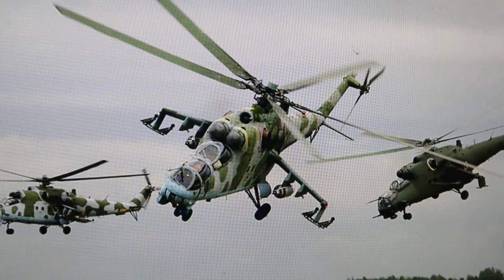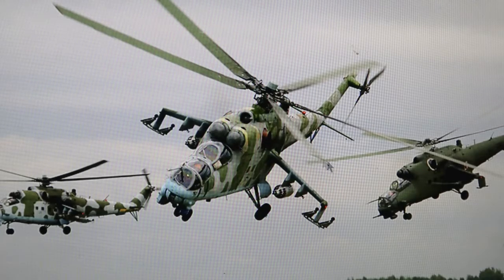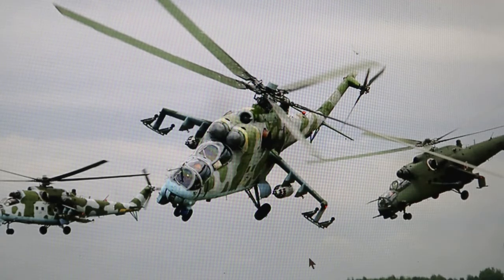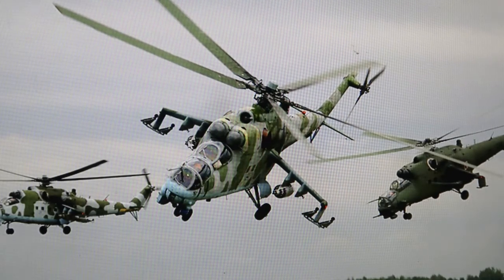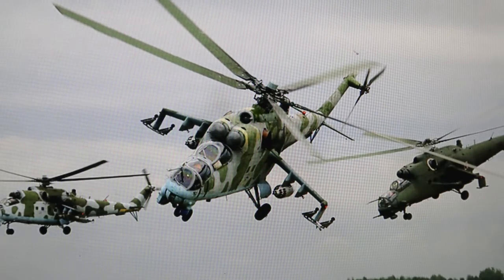This is the infamous Mi-24, known as the Hind — H-I-N-D. That name was given to it by NATO because they did not know the real name. It has a lot in common with the Mi-17 and the Mi-8 as far as engine configuration. These wings actually created enough lift to help the helicopter stay up in the air. You usually had four rocket pods, one here, one here, one here, and one here. On the outer rails you had anti-tank rockets.